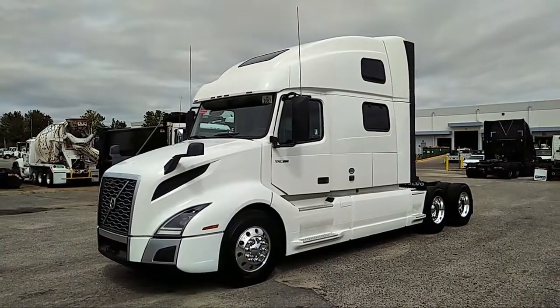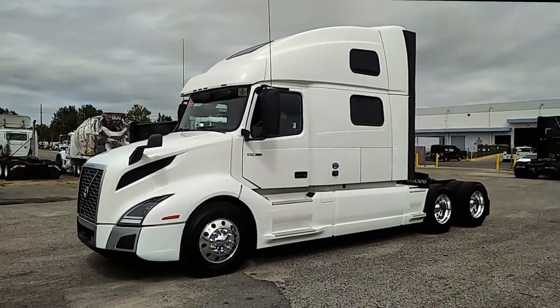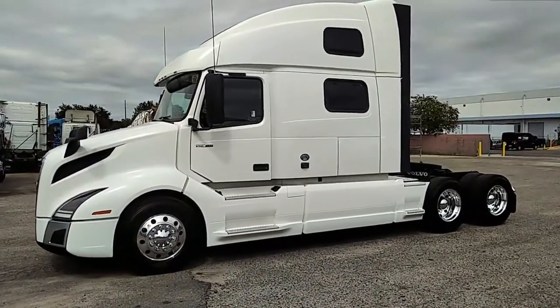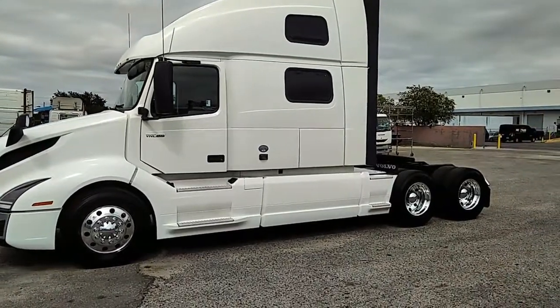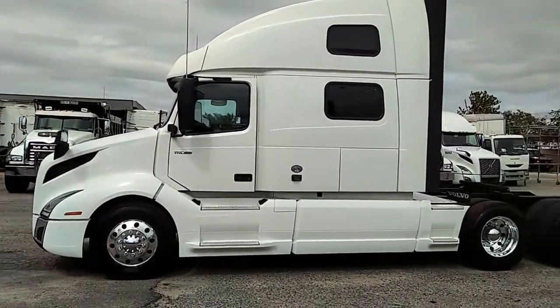Hi, good afternoon. This is David with Nextran over here in Orlando today. We have a Volvo 860. We actually have a small group of these ranging miles-wise from about 100,000 to about 190,000 or so. These are 2020 models.